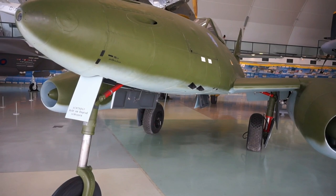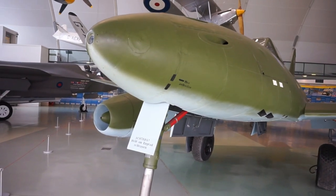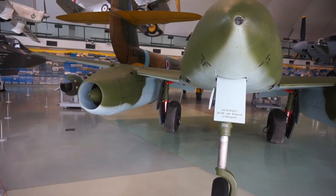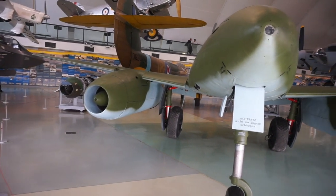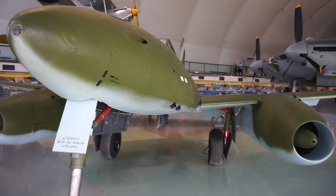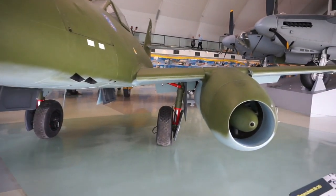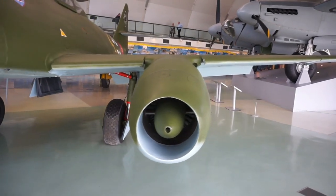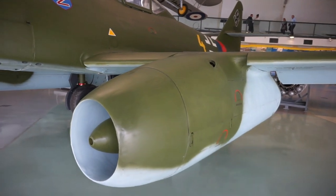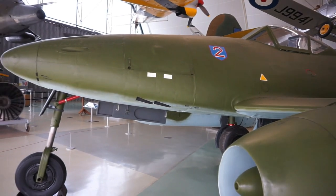Just about 1,400 of this wonderful aircraft were produced. The one that you see here is an authentic Messerschmitt 262 and a lot of its features are very well preserved and maintained here at the RAF Museum in Hendon in northern London.